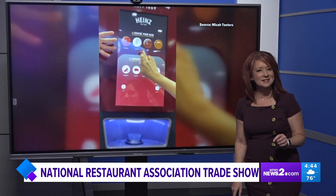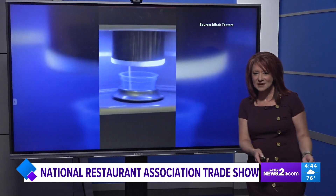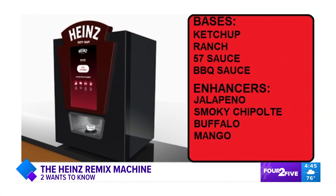The company is debuting this — it is a customizable digital sauce dispenser. You pick different combinations and the machine kind of spits it out, and at the end it shakes it all up to make sure everything is mixed just the right way. The self-serve machine lets you choose a base: ketchup, ranch, 57 sauce, or barbecue sauce. Then you can enhance that sauce with either jalapeno, smoky chipotle, buffalo, or mango. And yes, you can do an intensity level — low, medium, and high. Heinz says dipping will never be the same.